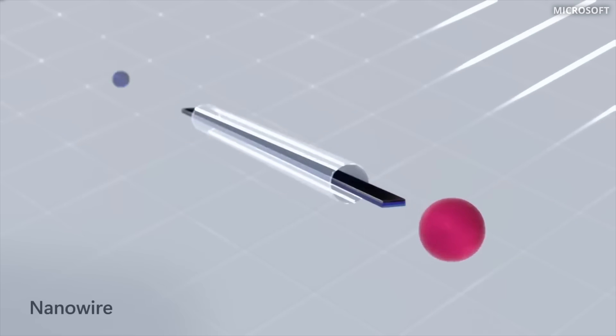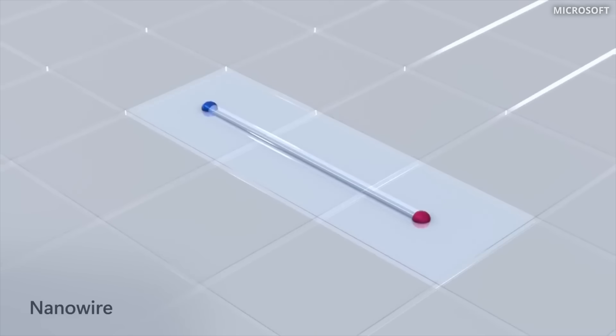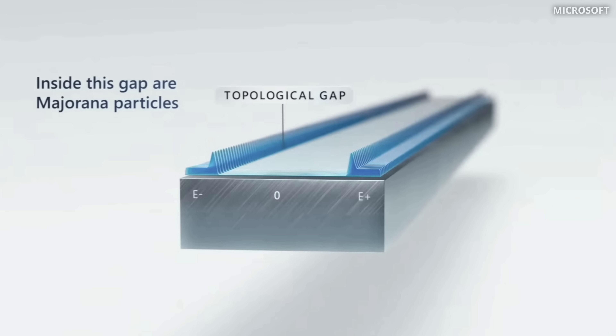New topological qubits are made out of superconducting nanowires, with the quantum information stored in the two ends of the nanowire. This new qubit is particularly interesting because unlike all other types of qubits — trapped ions, superconducting, diamond qubits, photonics — which are all based on a particle such as an ion, photon, or electron — here it's based on a topological state. The computation happens using Majorana quasiparticles. We have a nanowire, and on both sides of it we have quantum dots, which in practice work as a gate in a classical transistor.